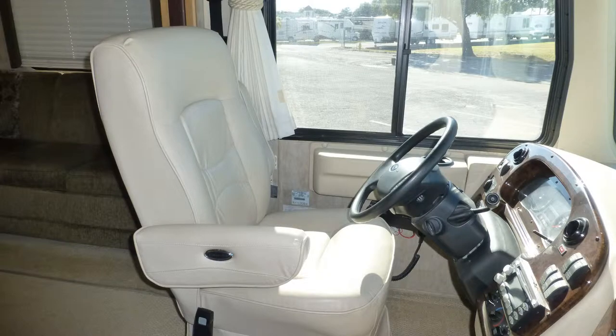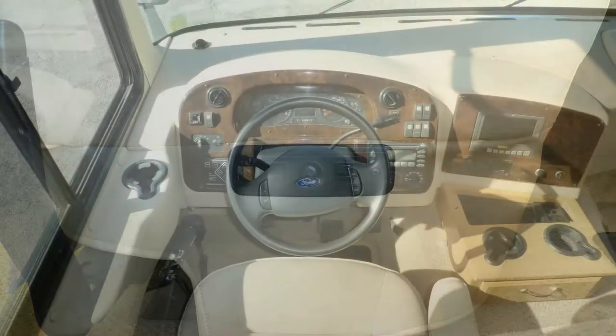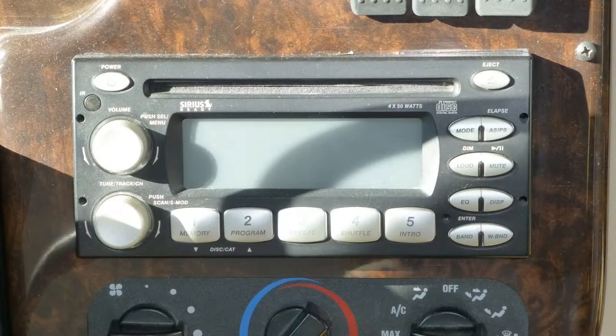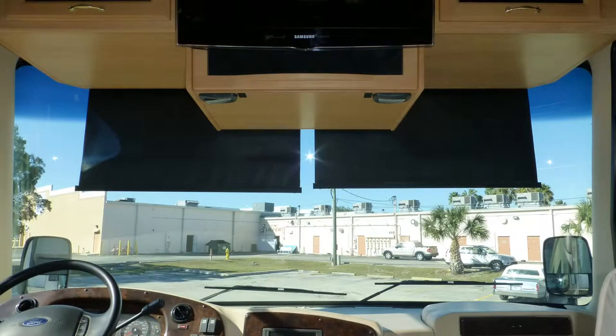Cab conveniences include premium leather six-way power captain's chairs with lumbar support, tilt steering with cruise control on the wheel, in-dash satellite-ready AM-FM CD stereo, map lights, and power sun visors.